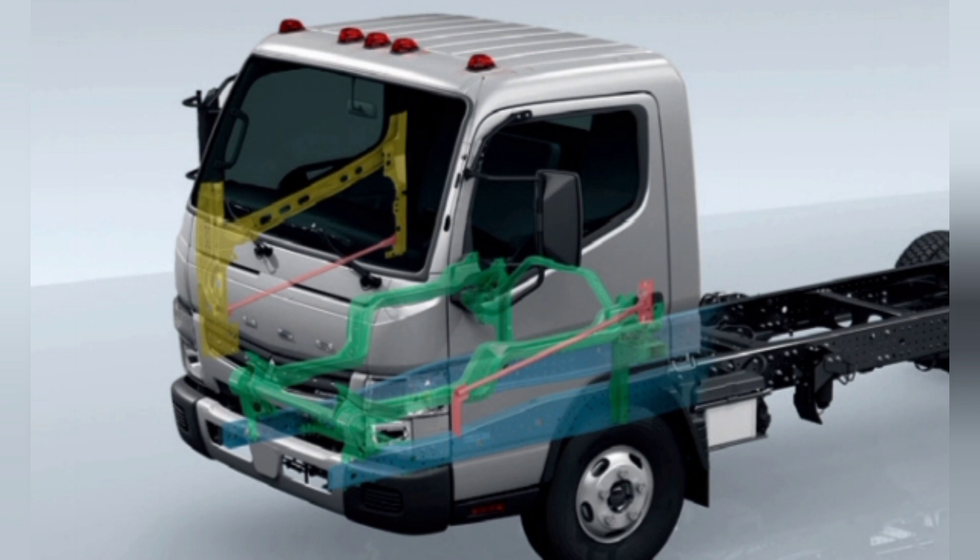Technical details. Engine: Mitsubishi Fuso 4P10T4 Diesel, ADR80-03 and EV. Configuration: 4-cylinder inline DOHC, 4-valve. Type: variable geometry turbocharged, air-to-air intercooled. Displacement: 3.0-liter, 2,998 cc.